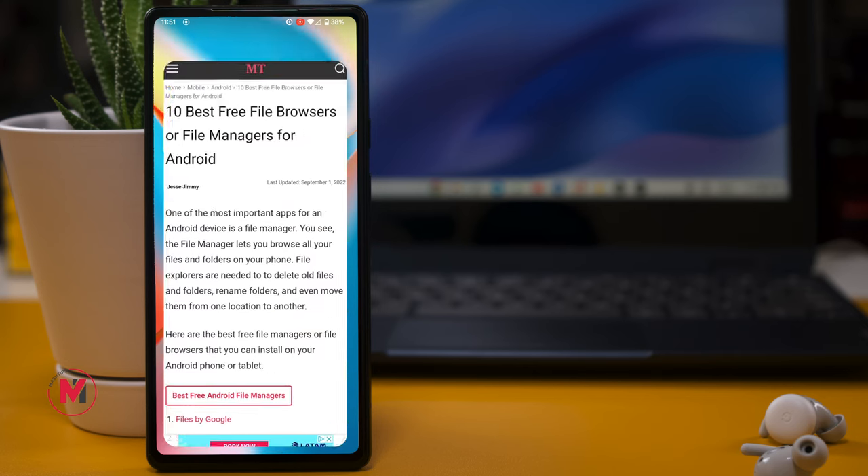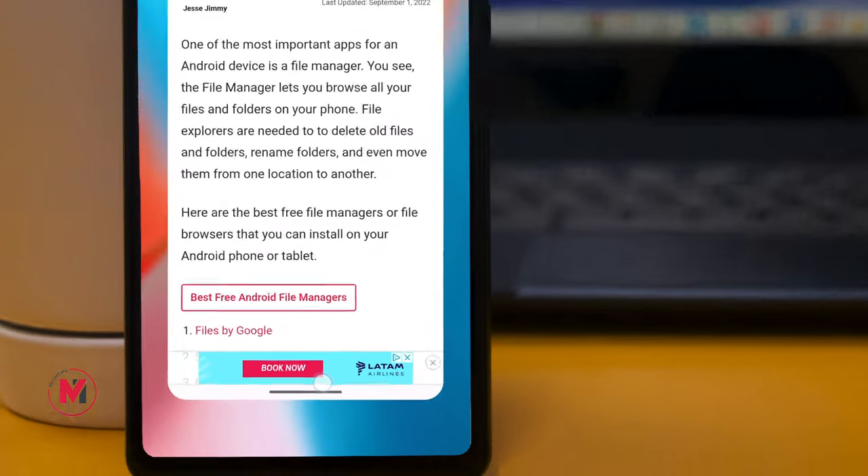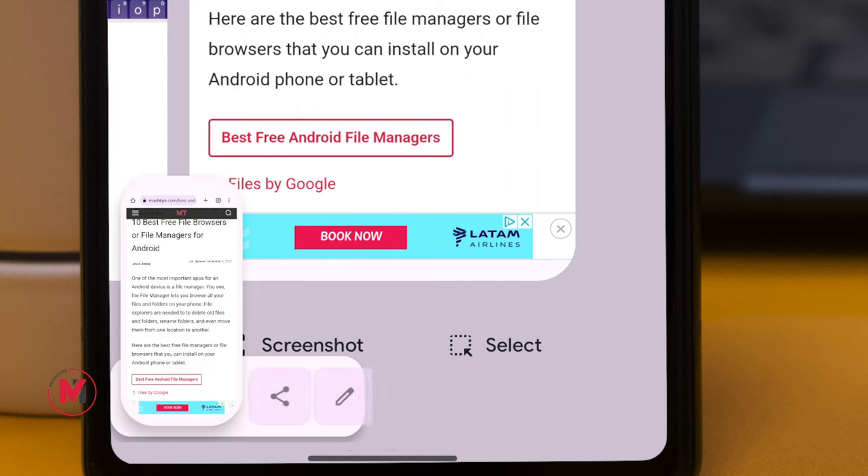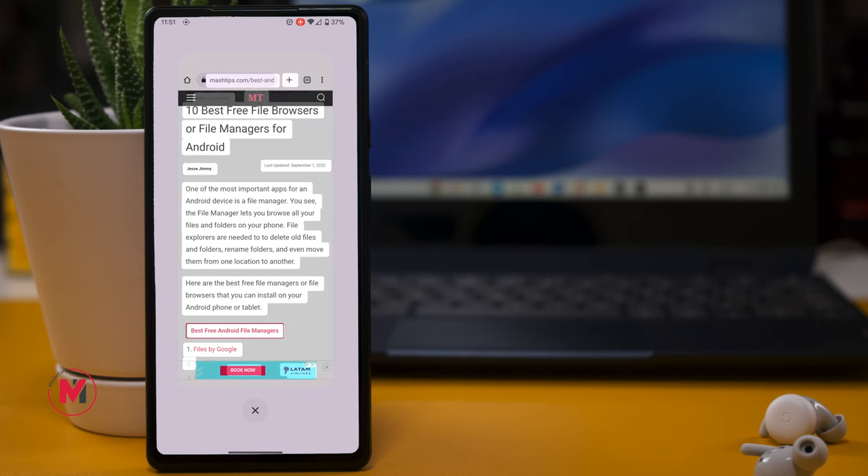Here's one more feature: if you're on any settings page or web page and want to copy all the text on screen, simply swipe up and tap 'Select.' It will select all the text on that screen so you can copy it to your clipboard and paste it elsewhere.